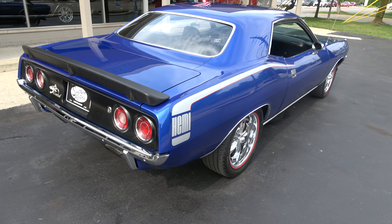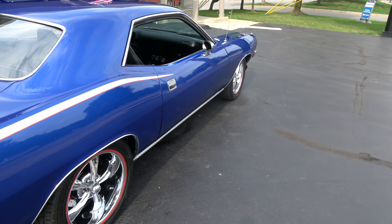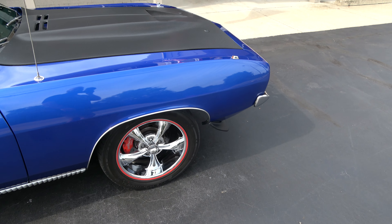We've got all the receipts and stuff for the restoration — everything was professionally done. The receipts are in there for it. I've got the paint mixture; I think it's an '07 Viper paint or something is what it read out to be.